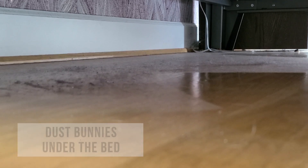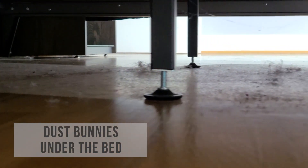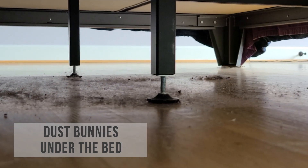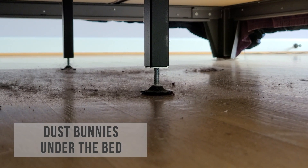House dust is actually more than just dirt, hair, dead skin, and pet dander. House dust also contains many toxic chemicals that migrate out of household products like sofas, electrical cords, vinyl floors, carpets, and more.